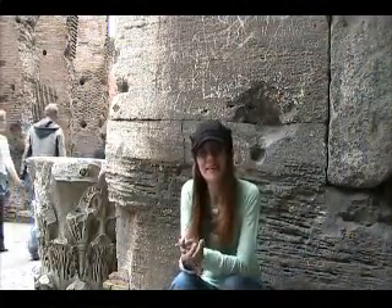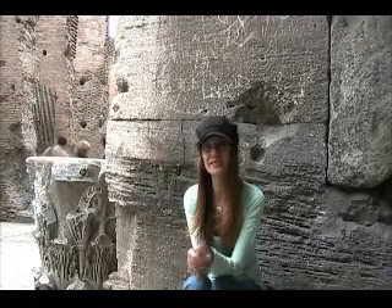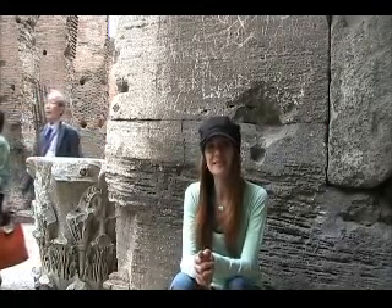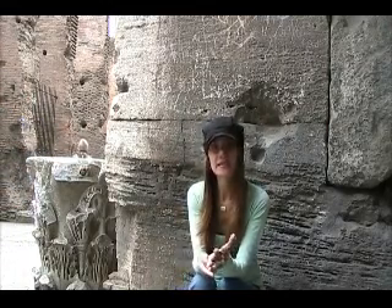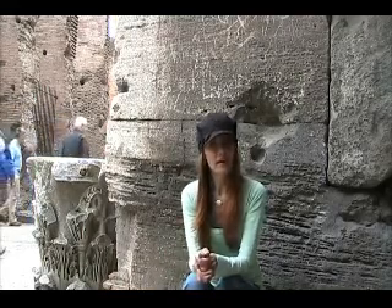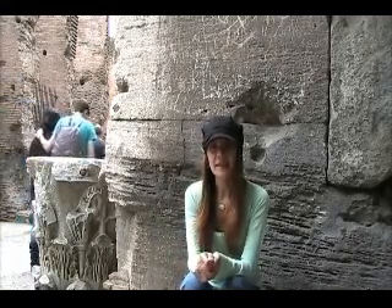Hello, this is Simone again with the second video update. Today we're at the Colosseum. It's a beautiful afternoon — it started out very sunny, and what better way to spend a sunny day than outdoors in Rome. This week is Culture Week in Italy, so all of the museums and archaeological sites in Italy are free. But the Vatican Museum is not free because the Vatican is not technically in Italy.